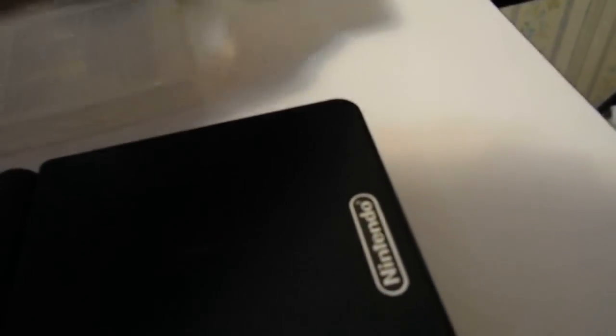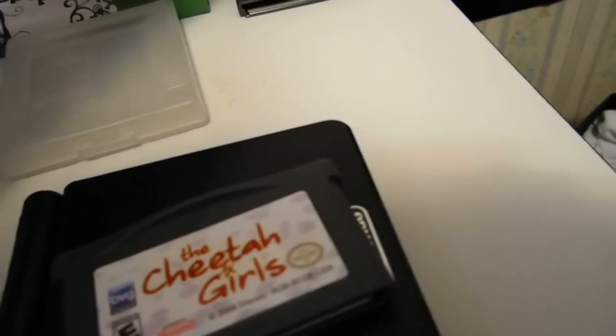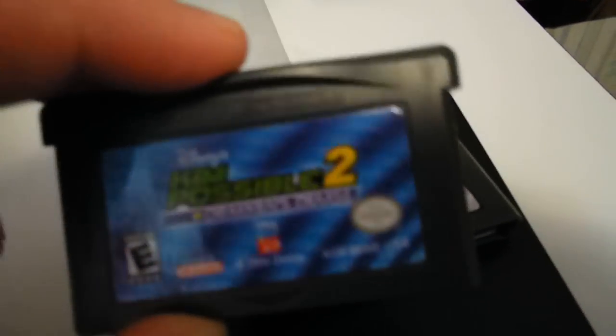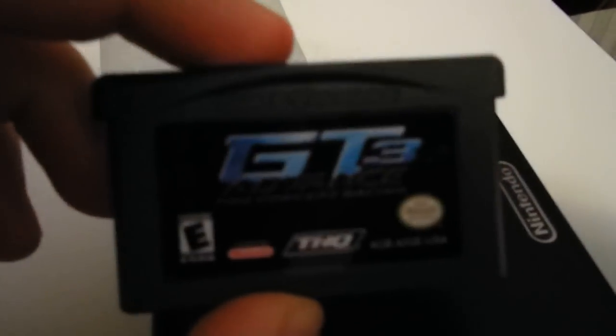It came with three games. Cheetah Girls, which I'll sell or trade if anyone wants it. Kim Possible 2, which I'll sell or trade — I'm not going to keep those two games. But I am going to keep the third game that came with it: GT3 Advance. It's a really fun racer.